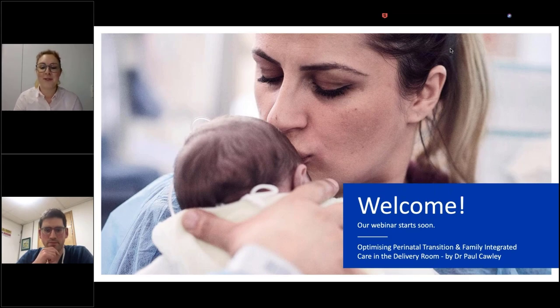Good morning, good afternoon, and good evening to our webinar participants. I really welcome you to this international webinar. My name is Kristina Kraft, and I am Marketing Manager at the Drago Work Headquarters in Lübeck, which is in the northern part of Germany. And I welcome you to our webinar about optimizing perinatal transition and family-integrated care practices in the delivery room.